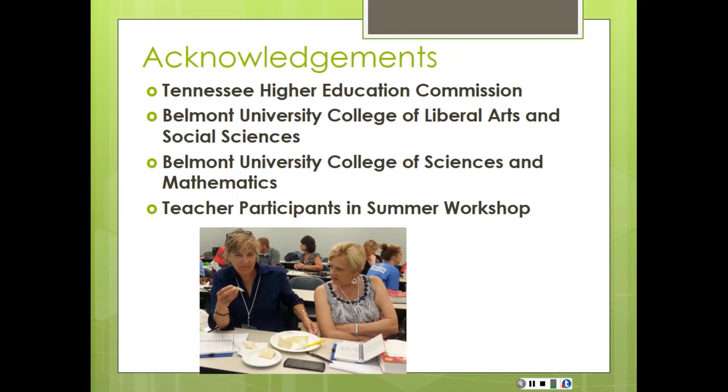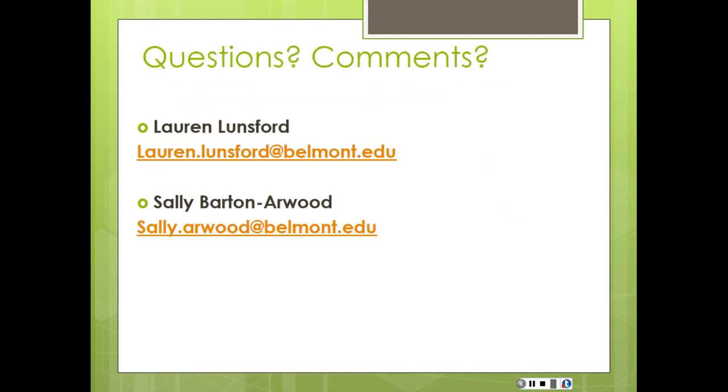We always like to acknowledge that all of our work has been funded by the Tennessee Higher Education Commission. Belmont University also pitches in enormously with matching funds and supports a lot of things like us coming here and extra work for our teachers. Both our colleges and our teacher participants in the summer workshop have been fantastic and really helped us all learn. You'll find our PowerPoint uploaded once we figure out how to do that.